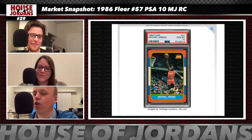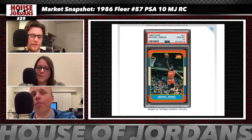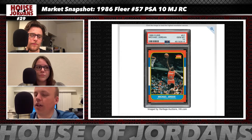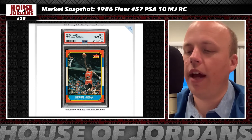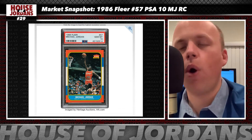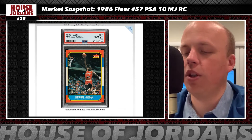The PSA 10 pop is 312 on this card, which at the new valuation puts the market cap at $30 million — the highest market cap for any basketball card, to my knowledge. The next highest I'm aware of would be the 2003 Exquisite LeBron RPA out of 99 in a grade of BGS 9. The last recorded sale of that card was $264,000 and the BGS 9 pop is 54, which puts the market cap for that card at $14 million.